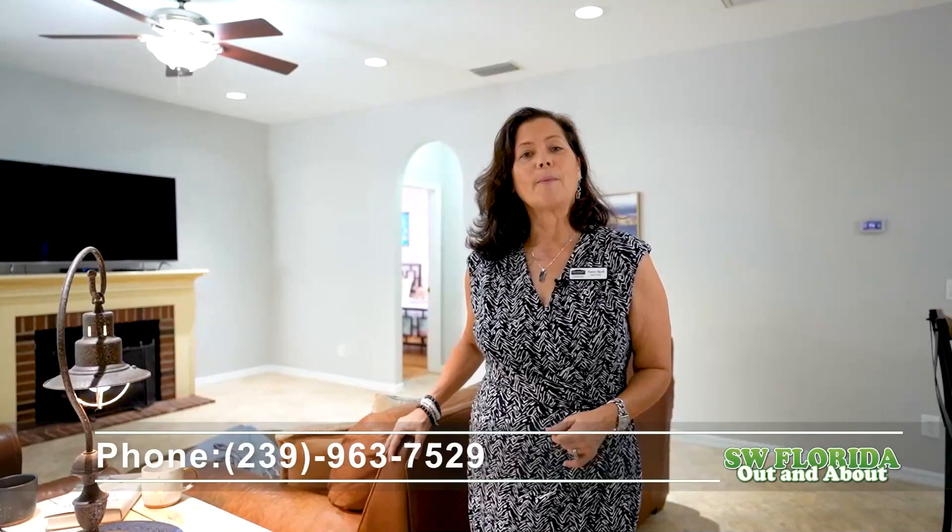I'm so happy that you were able to view my property here in Forest Park. This is 4083 Stow Way. Let me know if you'd like to have a private tour of this location or any homes in Southwest Florida. You can call me at the number below. I'm Nancy Bjork with John R. Wood Properties, Christie's International Real Estate.